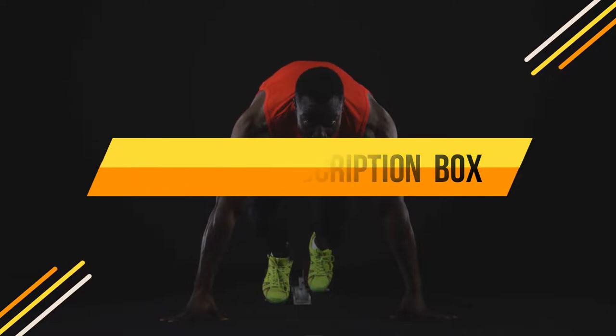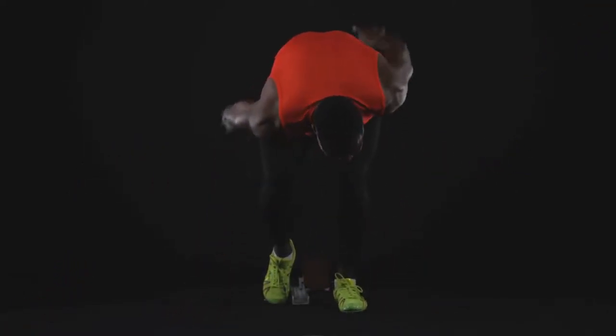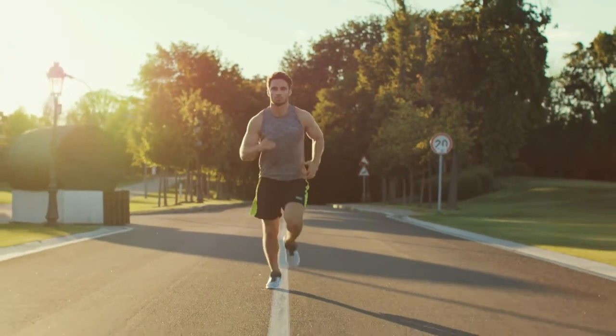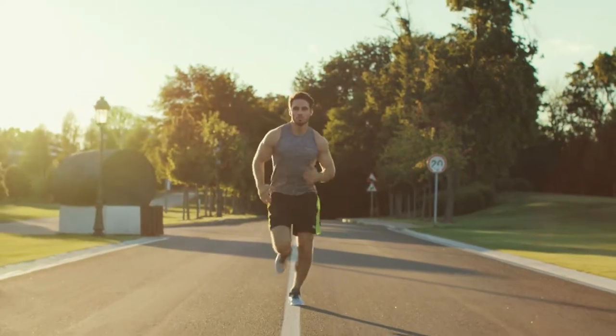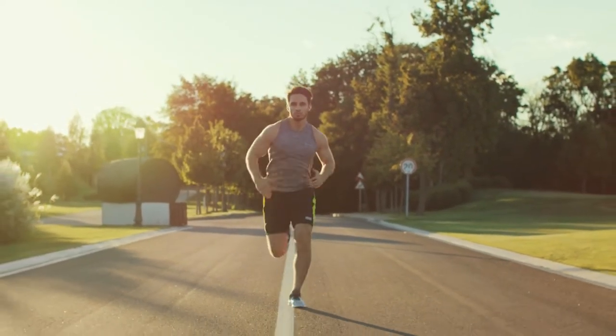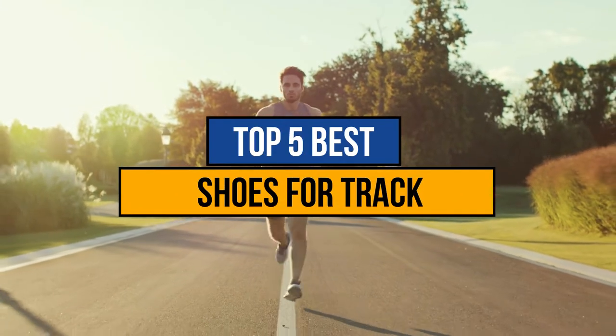To find the best shoes for track and field, there are some features you need to look out for. The best shoes for the track will be comfortable and supportive, allowing you to push yourself to beat your personal best and see great results without feeling any consequences of a hard workout. Today we are going to review the top 5 best shoes for track, so let's get started.